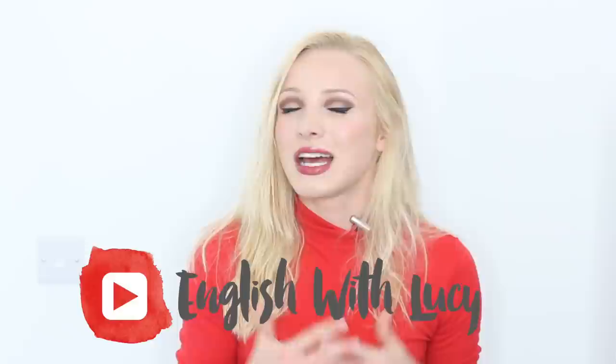Hello everyone and welcome back to English with Lucy. Since I've been having a little bit of constructive criticism over my really long introductions, I've decided to get straight into the video. Today I'm going to be teaching you five ways that you can learn English on a daily basis.